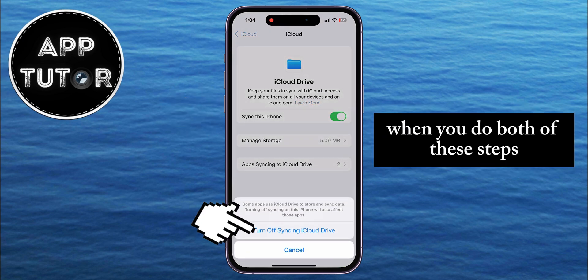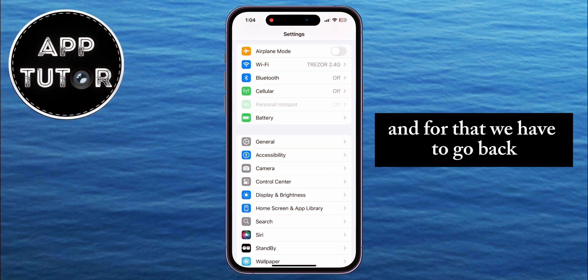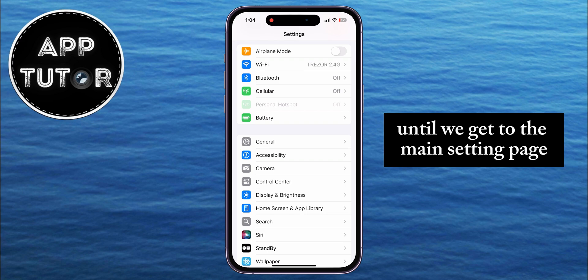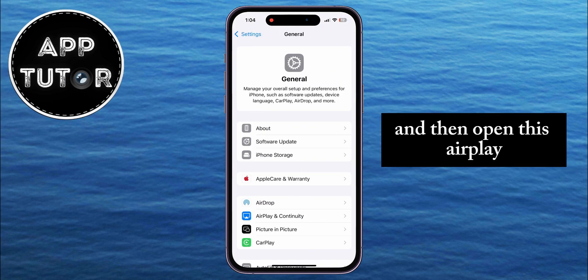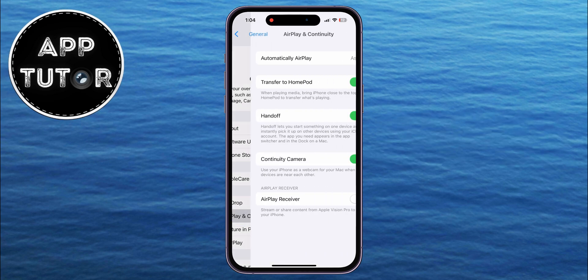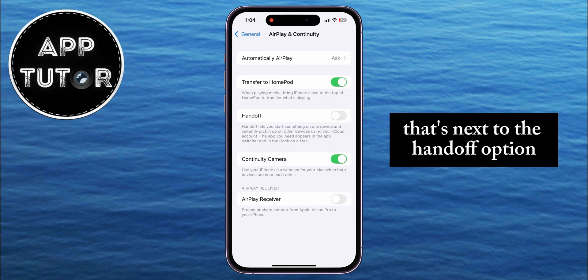When you do both of these steps, there is one more option that we need to disable. For that, go back until you get to the main settings page on your iPhone, select the General section, and then open AirPlay and Continuity. When you open this page, simply toggle off the switch that's next to the Handoff option.